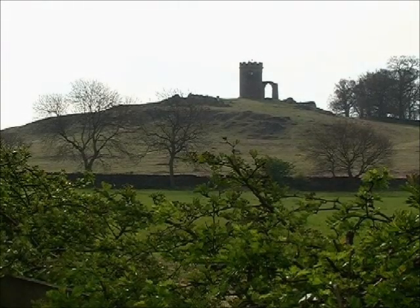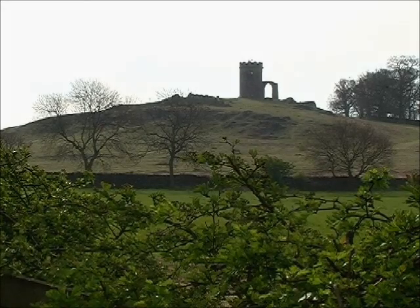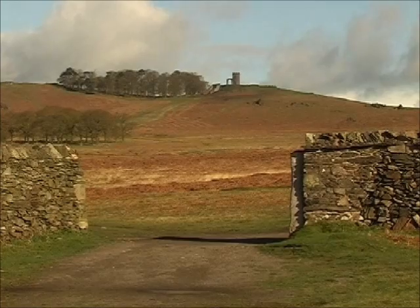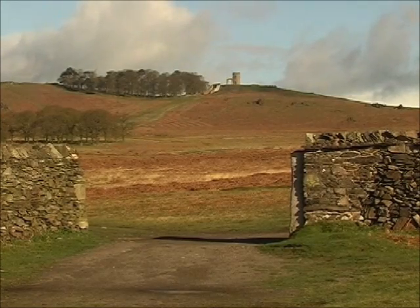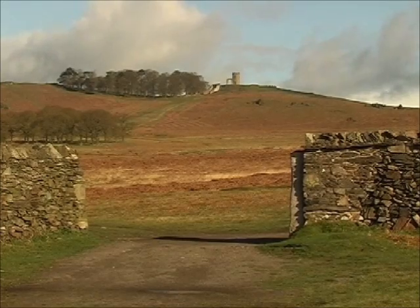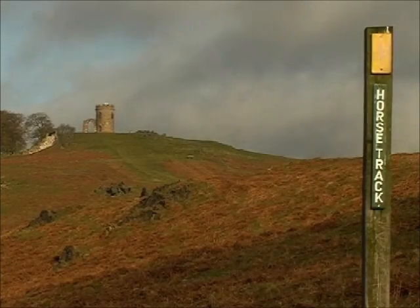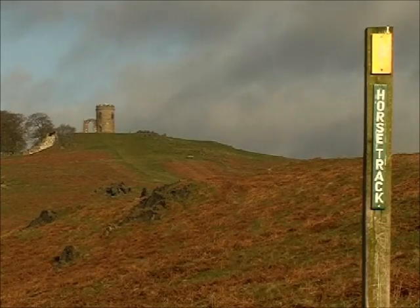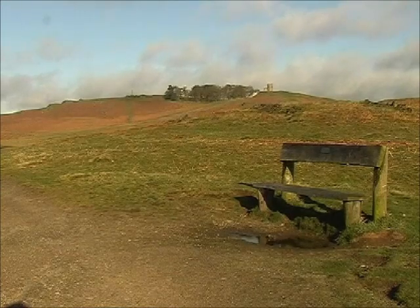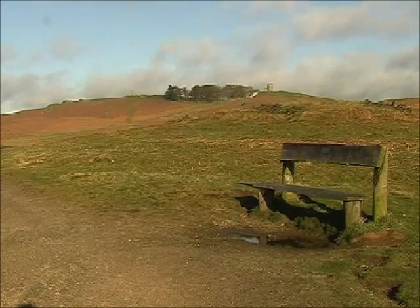One of the most popular landmarks in the whole of Charnwood Forest is the Bradgate Folly, known as Old John. One of the park's main focal points, and visible from many places within and around the park, Old John was built in the 1780s, supposedly to commemorate the accidental death of a popular family retainer. This is yet another of Bradgate's legends, so believe it or not.